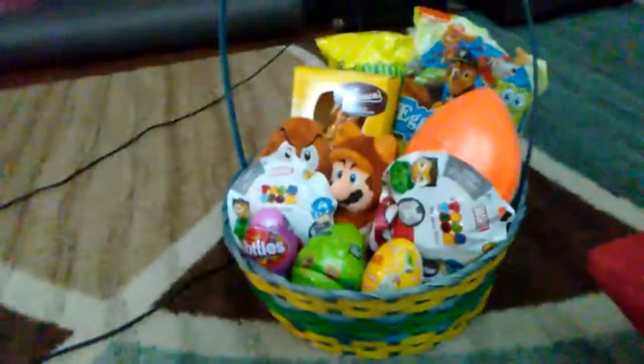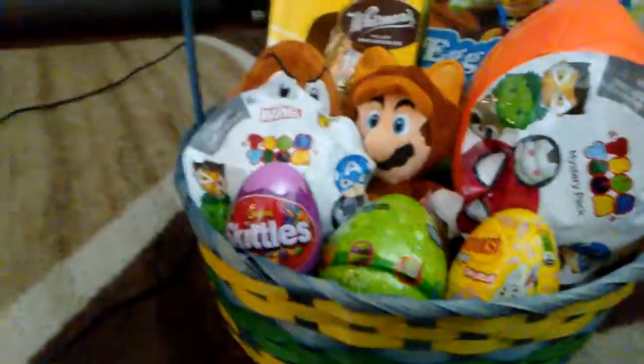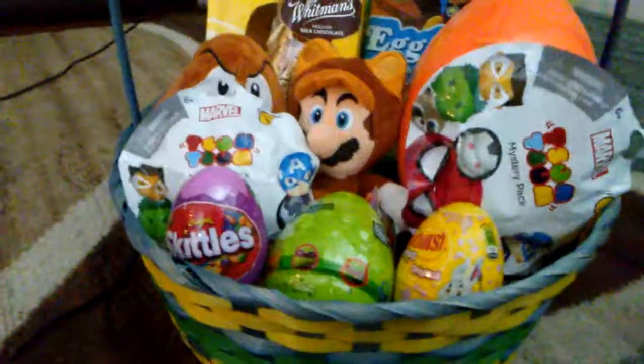Okay guys, here we have some Easter eggs. Let's preview them first. We have here is Spiderman right there. We also have Goomba from Super Mario, and that is Super Mario with a raccoon.